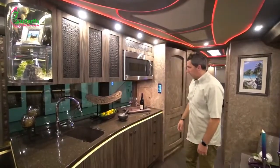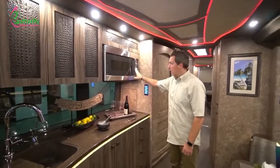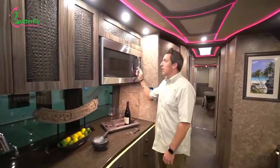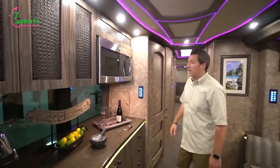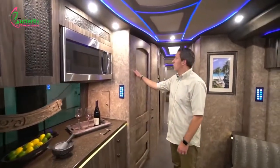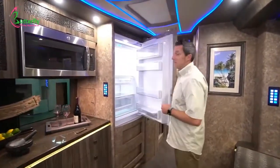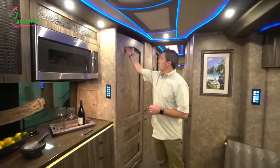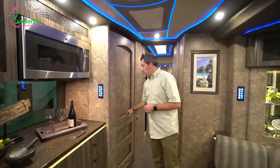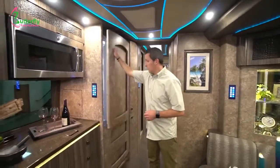There's a two-burner cooktop right there. You've got the GE Profile Advantium 120 — a tried and true convection oven microwave, and this is a full-size unit from GE Profile. Behind the full cabinetry is a Sub-Zero refrigerator with a handle that runs the entire length of it, so you can open it from anywhere along the door.